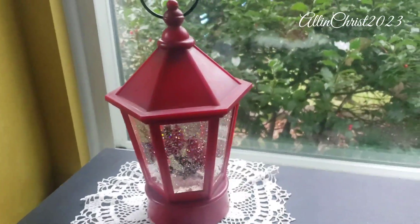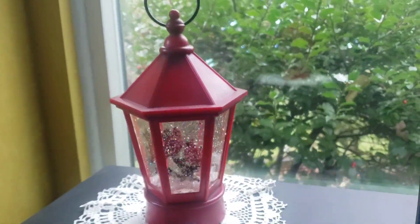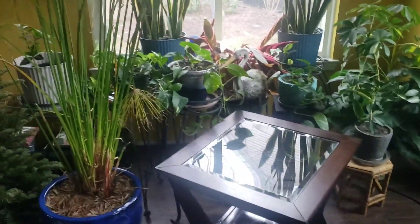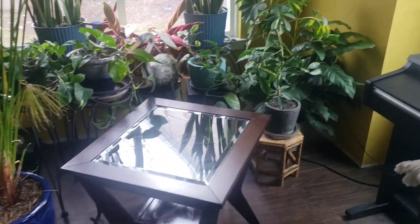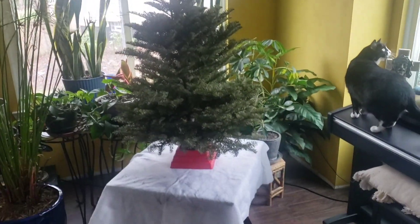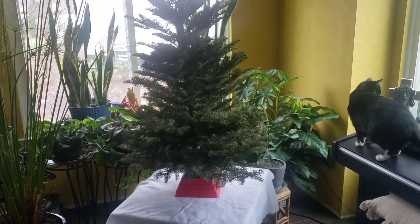Good morning everyone, today is Vlogmas day five and I'm going to be decorating our Christmas tree today. I bought a small Christmas tree for us and I'm going to put it up here with all the rest of our plants — I think that will look very beautiful. Here's phase one: I just put the tree on top of the table and it looks so cute. Sometimes I don't even want to decorate it!